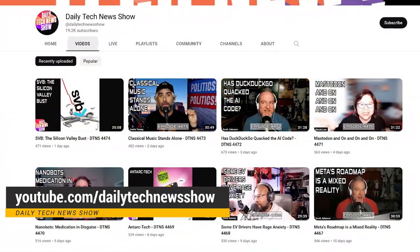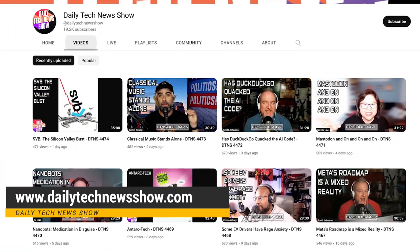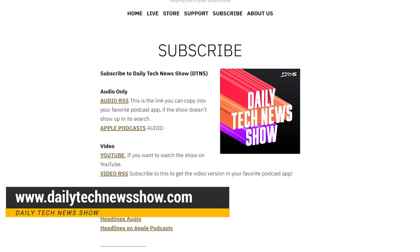If you want more great tech news and info, subscribe to our channel at youtube.com/dailytechnewsshow and get the podcast at dailytechnewsshow.com. I'll see you there.